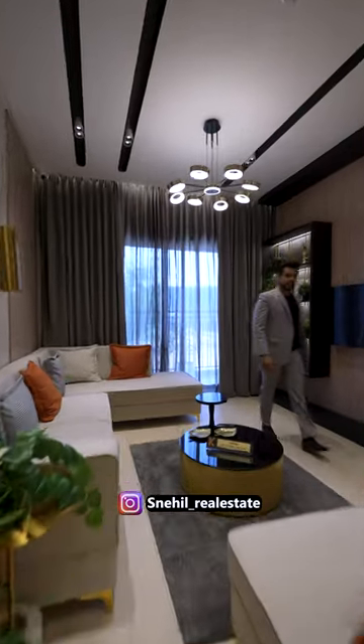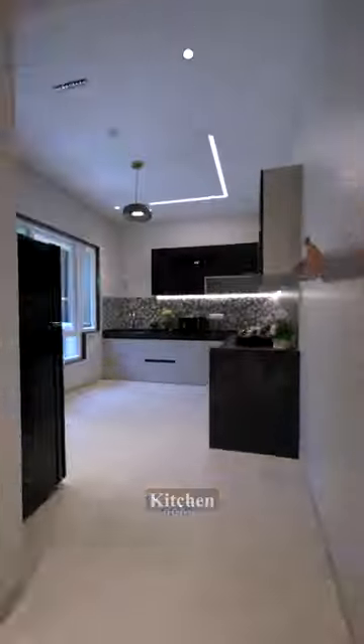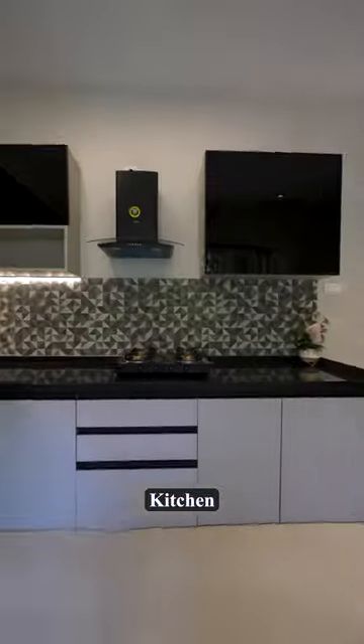Come here, let's see the kitchen. This is your spacious kitchen, and the best part about this kitchen is the big windows setup.